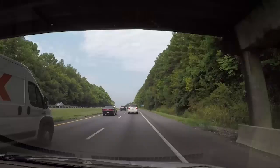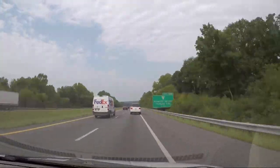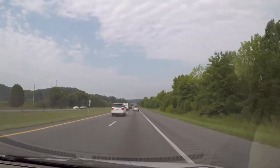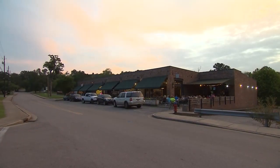As you travel Interstate 40, many of the exits along the way are simply signs passing in the landscape, and possibly future places to fill up the tank. But if you slow down and take a closer look, you might find something special — you might find Kingston Springs.